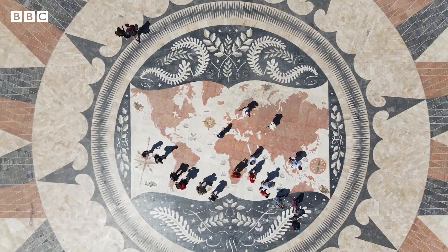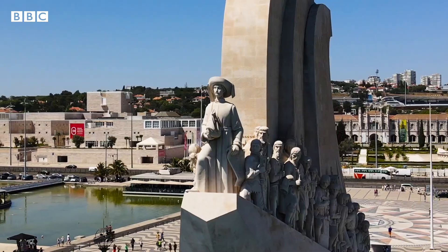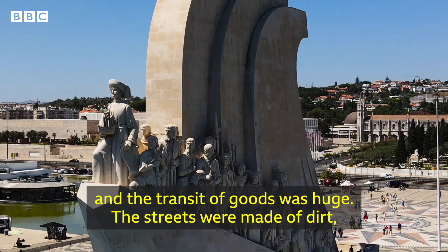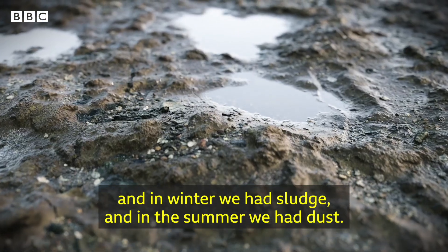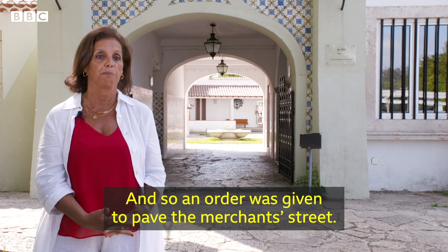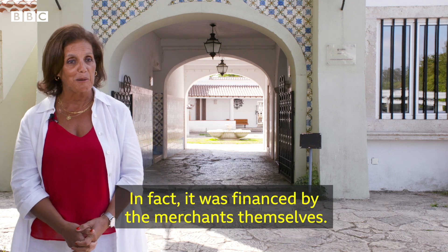In the early 1500s, Portugal was a naval powerhouse and Lisbon was a busy metropolis. We were at the launch of the discoveries. The transit of the shops was huge. The streets were of land, so in winter we had the problem of the mud. And it was given the order to calcetize the streets of the shops, which was financed by the shops.